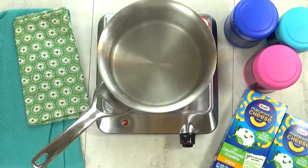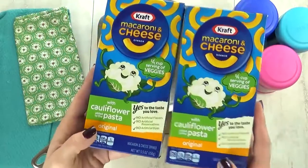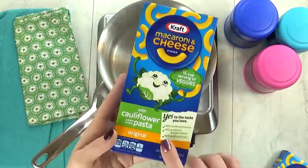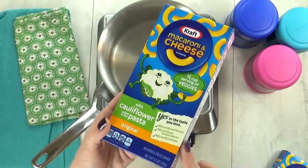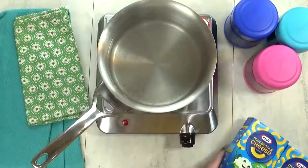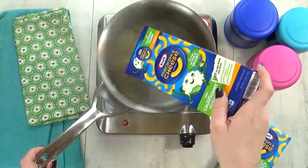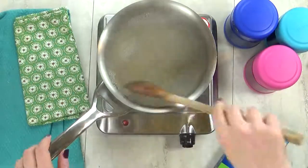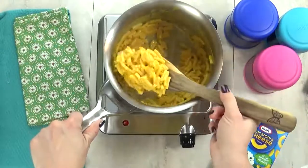I'm kicking things off with lunch idea number one, and we'll call this one Hidden Veggies, because I'm gonna start by making some mac and cheese — but not just any mac and cheese. Today we're testing out the new Kraft macaroni and cheese with cauliflower added to the pasta, and I'm not sure if the kids will like it. We shall see. As I'm throwing this mac and cheese together, I don't really notice anything different or weird about it. It just looks like regular mac and cheese.